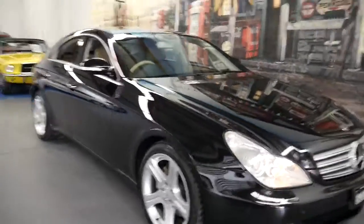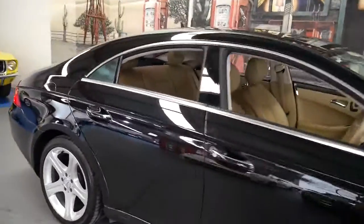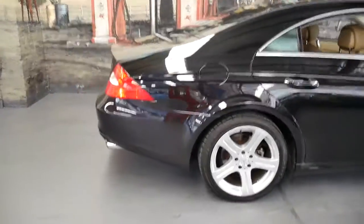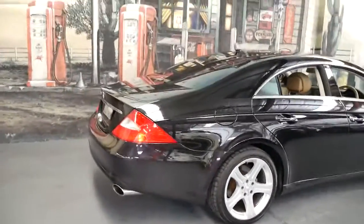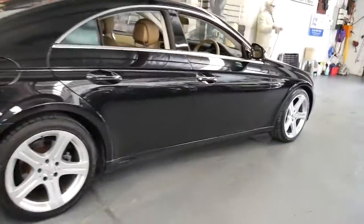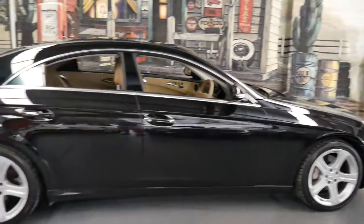Welcome to the Old Timer Centre. My name is Philip Tarrant and this car here is a 2007 Mercedes-Benz CLS 350. It's got the 3.5 litre V6 engine and the 7-speed gearbox. It's also got the very nice five-spoke alloy wheels.